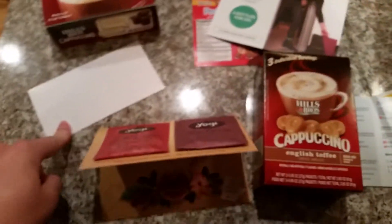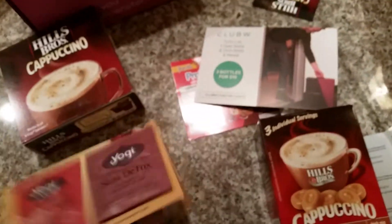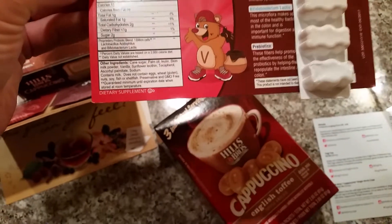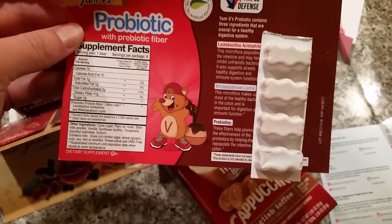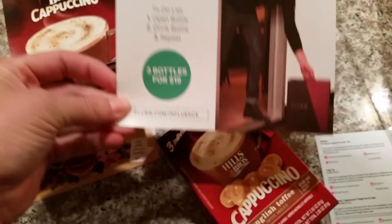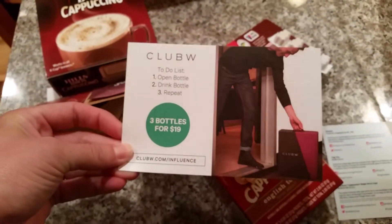I got a coupon for Country Crock, which is like margarine, so I'm not sure about that either. And then Flora likes these — these were the Yum V's probiotic. She said it tastes vanilla-y. And then this Club W wine club — probably won't do that either, I don't like wine that much.